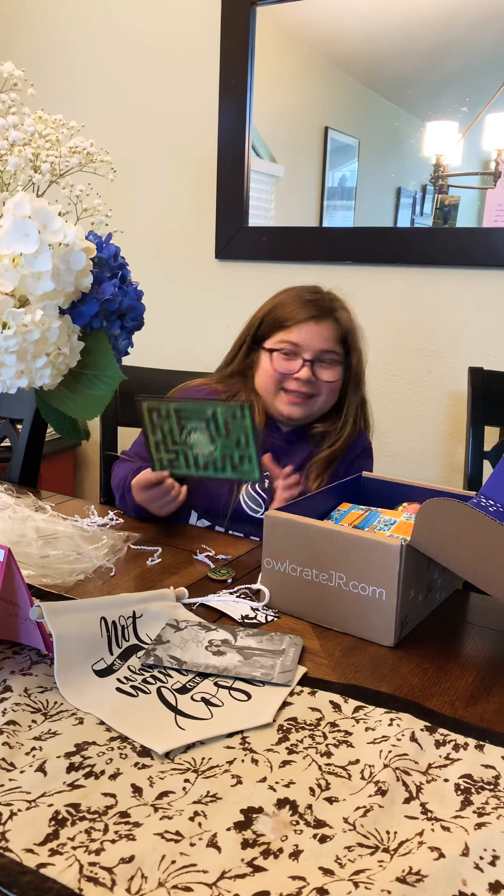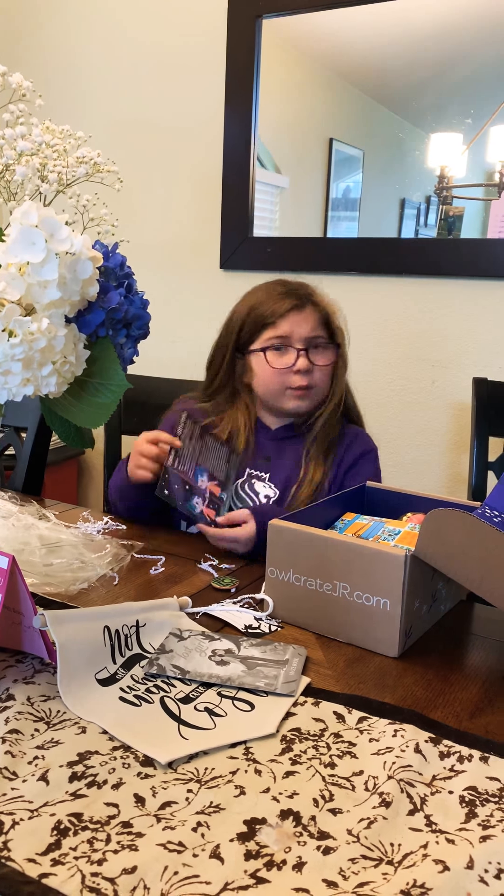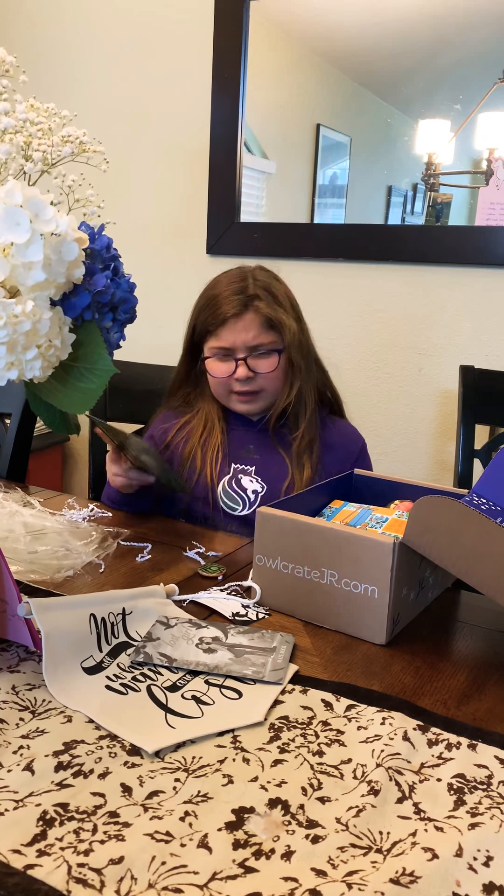This sounds amazing. February 2019, Lost and Found. It's a spoiler alert — I didn't read that part!